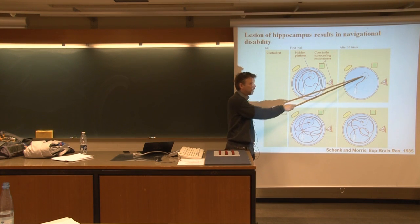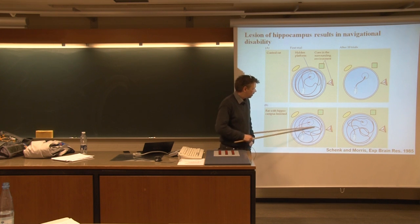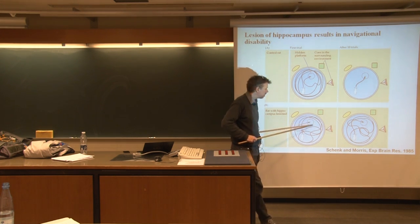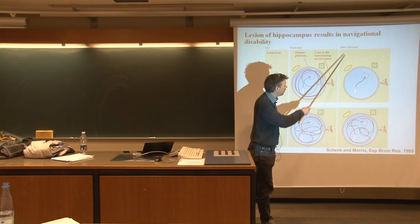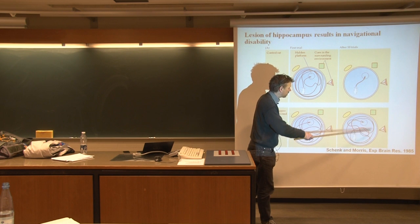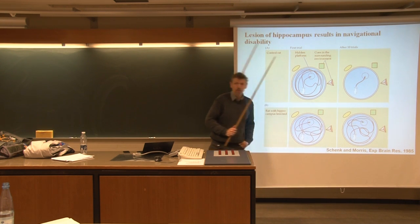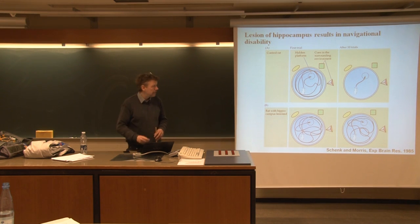...the rat will swim directly to the platform and get dry feet. Now if you have a rat with a hippocampus lesion, it swims around and it's quite good at swimming, but even after ten trials it still spends quite a lot of time swimming around and not being able to find the platform. So the hippocampus is involved in doing this. If you make lesions of other parts of the brain you won't see the same effect.